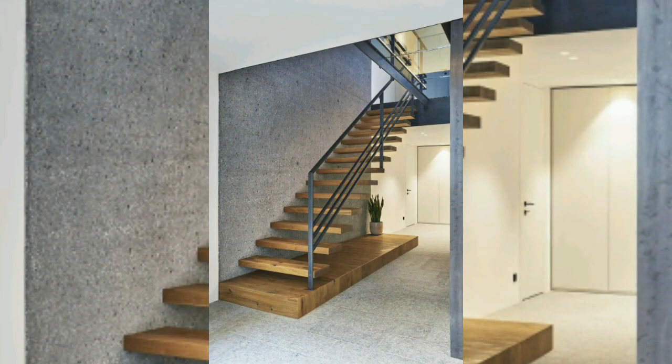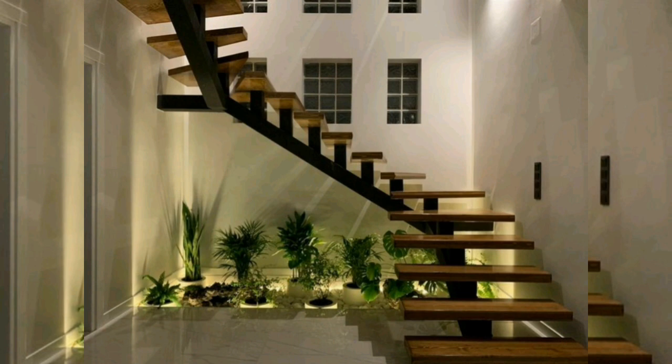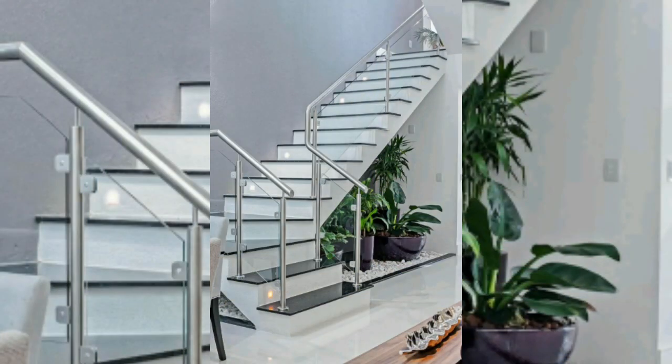Stairs can take away or add to a home's resale value or price. They are the first thing a buyer sets eyes on and showcase how much attention has gone into building one.